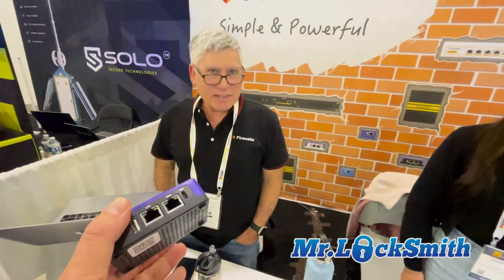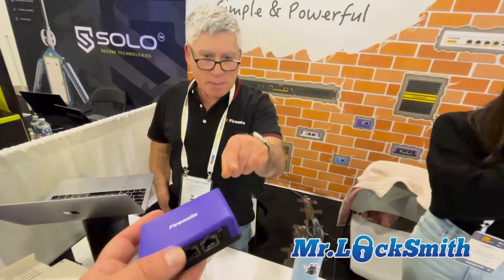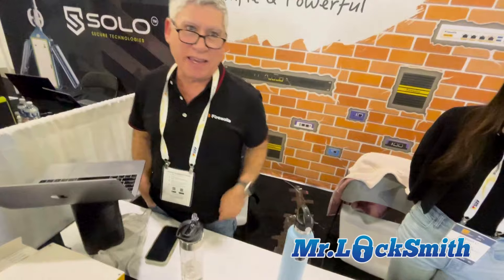You can put it in a hotel room and have it VPN back to your office or your home. It has a built-in VPN client, so you don't have to turn anything on or configure anything. It just connects you back home so you can check your cameras, do your banking, or whatever you want to do securely.